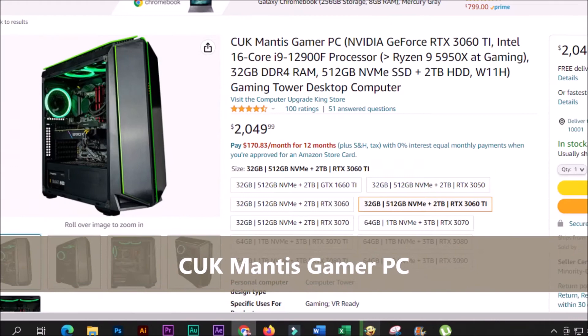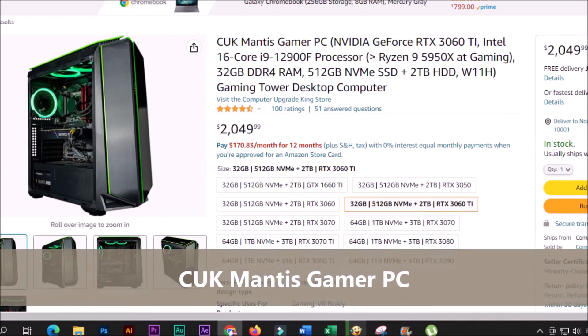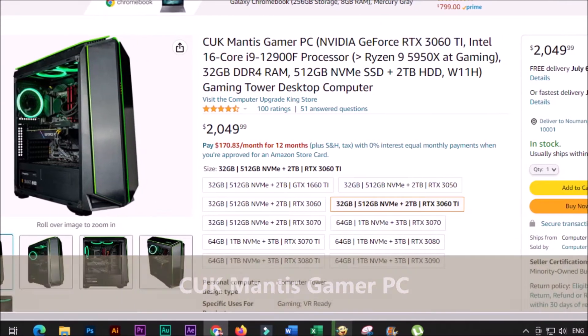Inspired by the praying mantis, this desktop was designed to embody balance, flexibility, and allure.